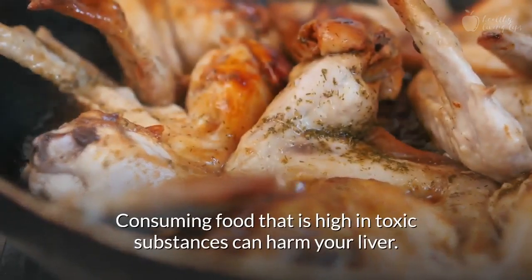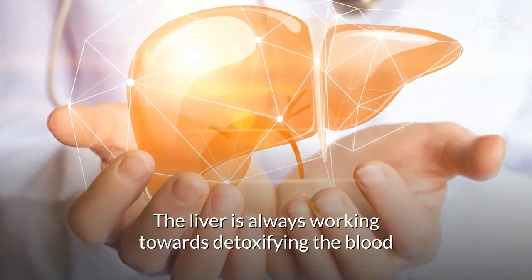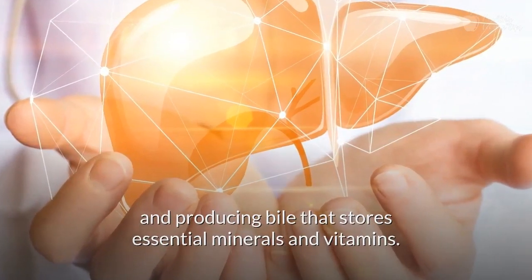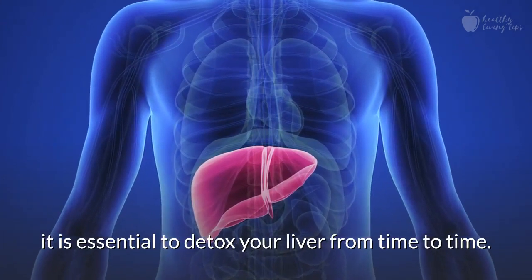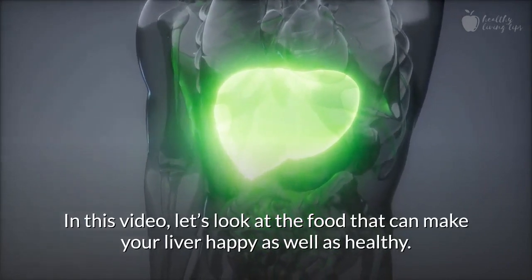Consuming food that is high in toxic substances can harm your liver. The liver is always working towards detoxifying the blood and producing bile that stores essential minerals and vitamins. For the liver to continue the blood-cleansing procedure, it is essential to detox your liver from time to time. In this video, let's look at the food that can make your liver happy as well as healthy.